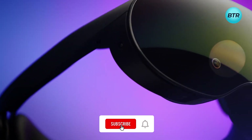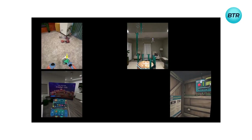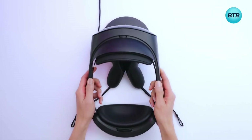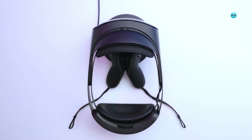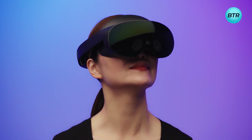With high-resolution cameras and an additional RGB camera, the Meta Quest Pro VR headset takes immersive experiences to the next level. You can even charge your headset and controllers simultaneously with the additional charging dock, ensuring your devices are always powered up and ready to go.